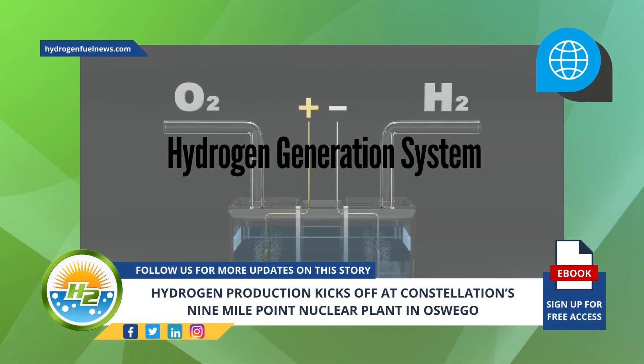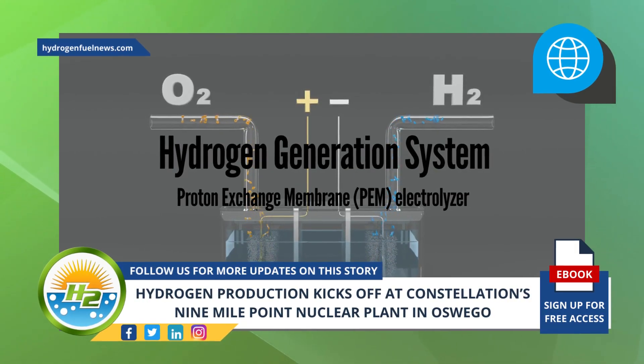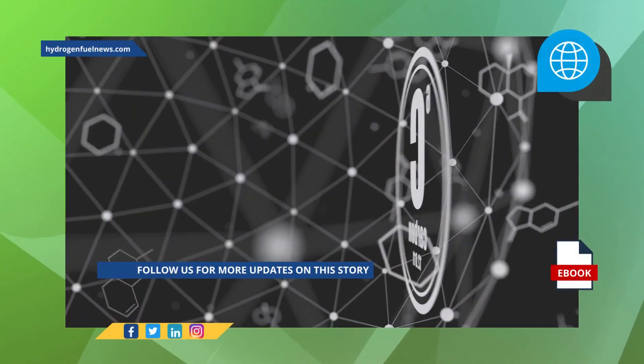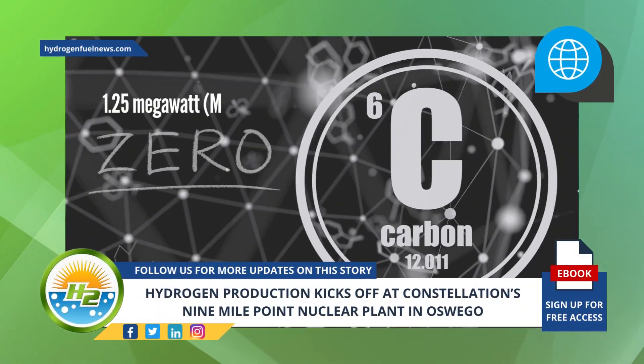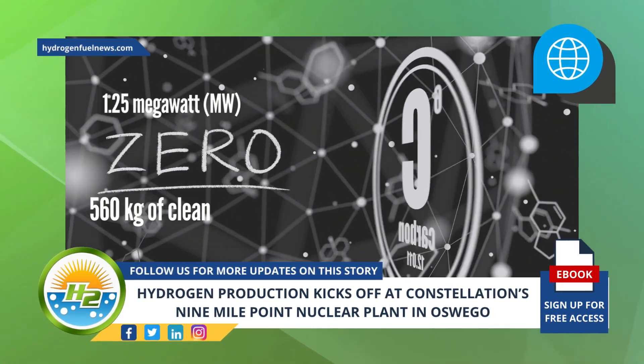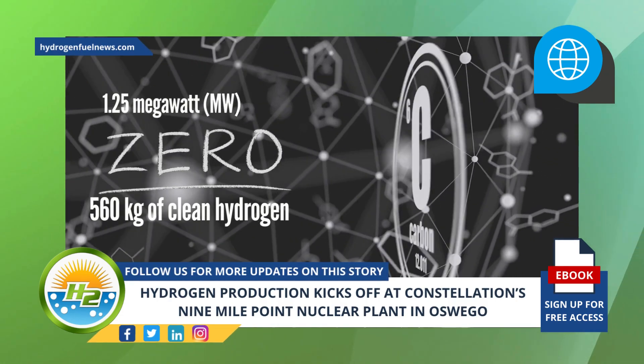The hydrogen generation system operating at the plant is a proton exchange membrane (PEM) electrolyzer manufactured by Nell Hydrogen. It uses 1.25 megawatts of zero-carbon energy per hour to generate 560 kilograms of clean hydrogen each day — more than the plant requires to meet its operational hydrogen use.